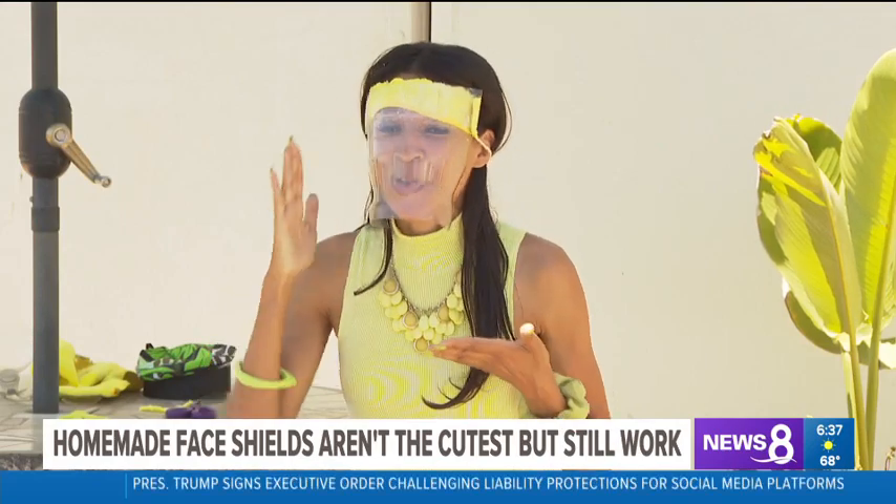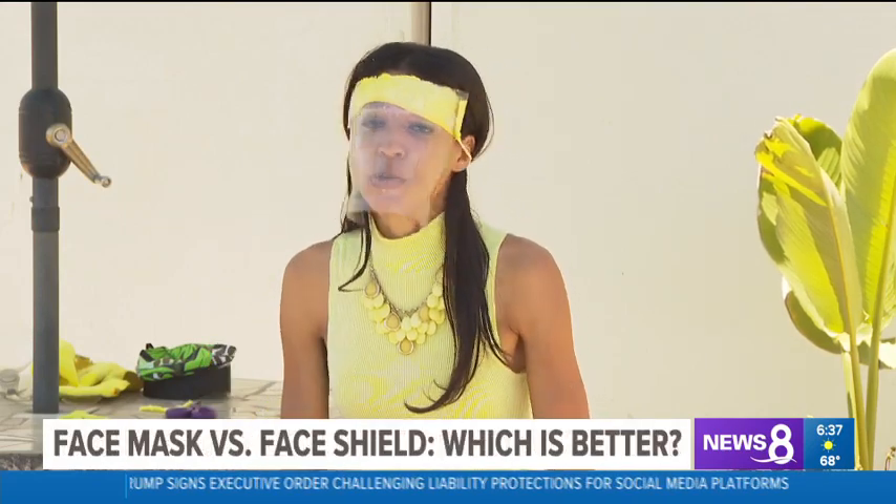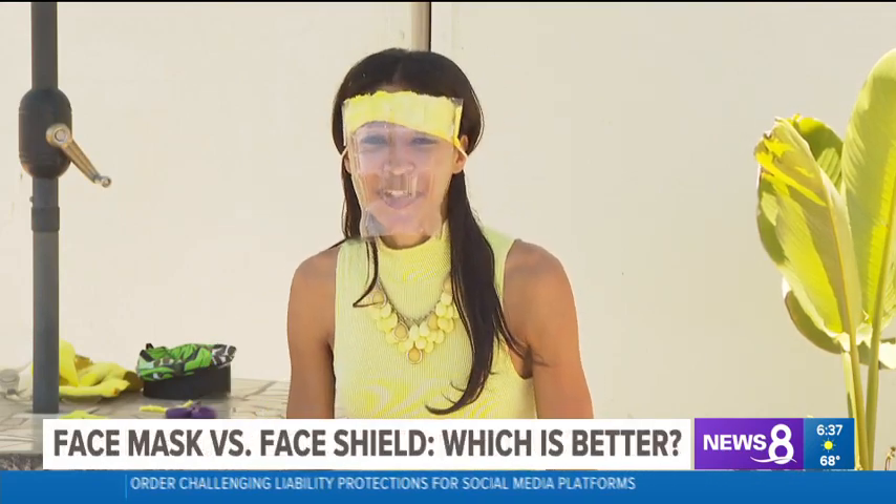So you can make your own face shield like this, but it might be safer for you just to buy one. Back to you, Barbara Lee and Carlo.